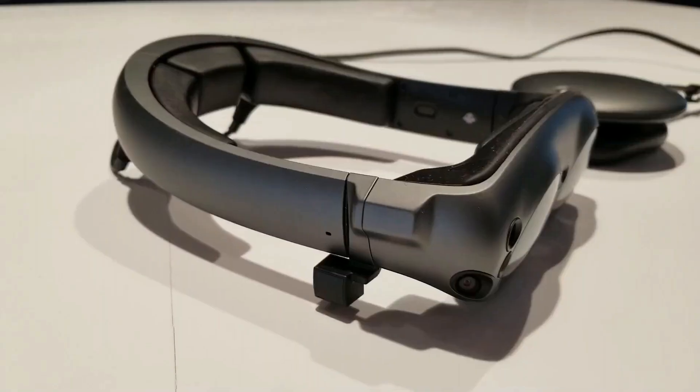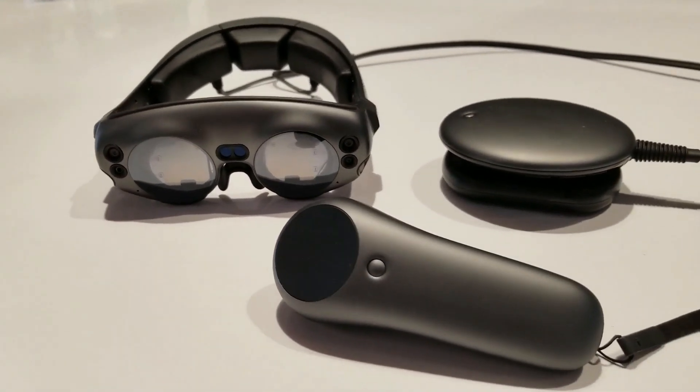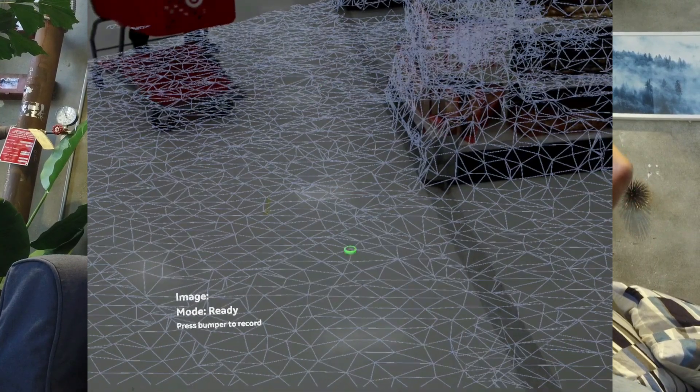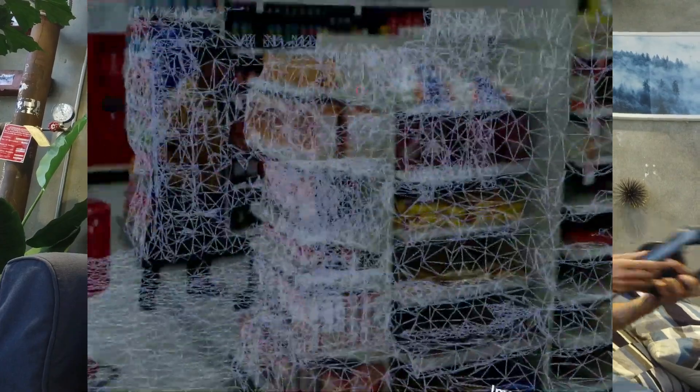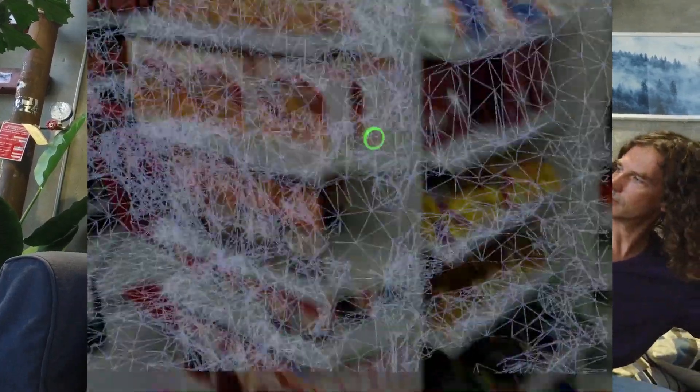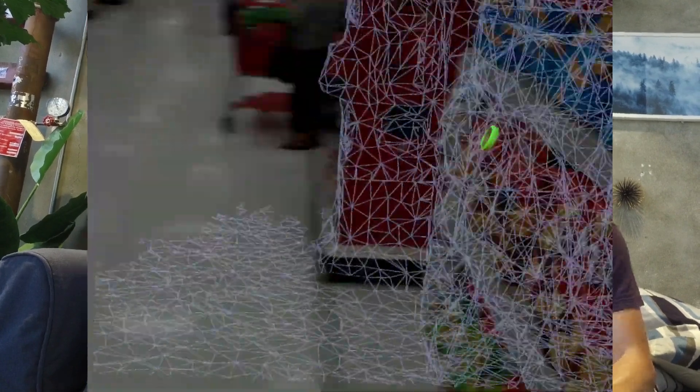Although some earlier reviews from other media outlets were kind of disappointing, I did find the headset to be generally quite capable and well designed. After playing with some starter applications and the sample scenes in their SDK, we got the idea of using the spatial mapping and eye tracking capabilities of the headset to create a tool to help retailers study their customer experience.